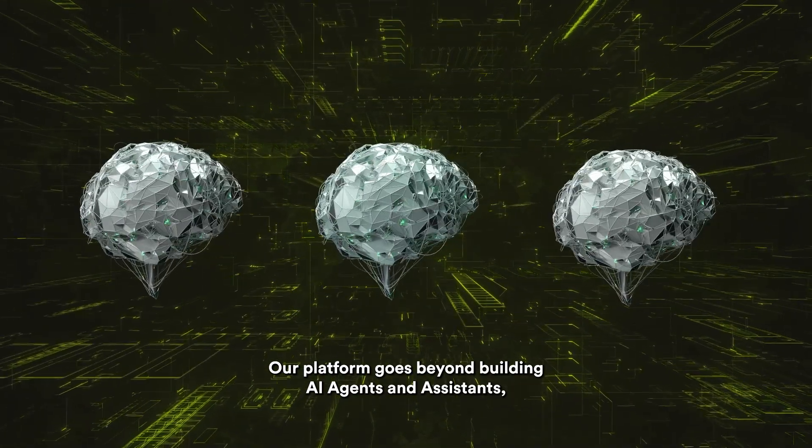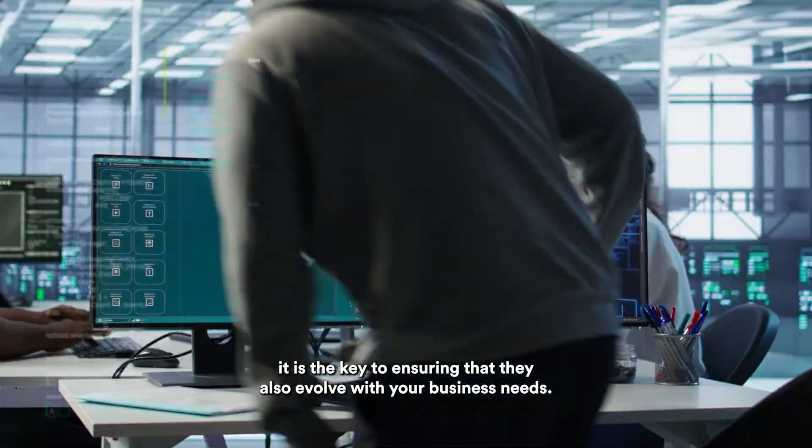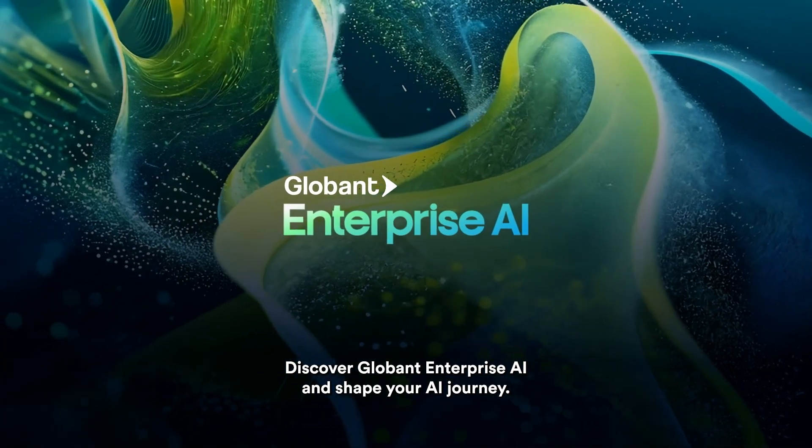And seamlessly integrate generative AI with your existing corporate systems. Our platform goes beyond building AI agents and assistants — it is the key to ensuring that they also evolve with your business needs. Are you ready to harness the power of AI? Discover Globant Enterprise AI and shape your AI journey.